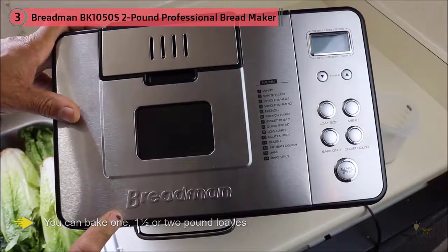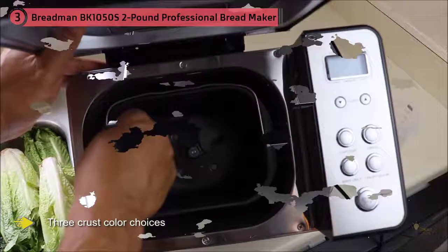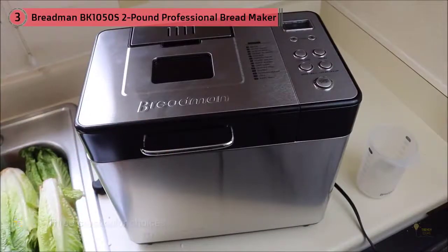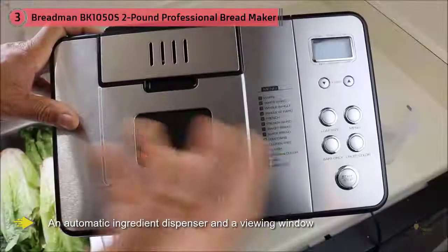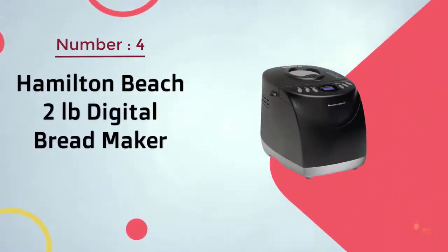The 14 presets include French, gluten-free, sweet bread, and artisan, as well as jam and dough. There's a 15-hour timer and a one-hour keep-warm function, an automatic ingredient dispenser, and a viewing window — so you can see that Breadman doesn't skip on options or functions.